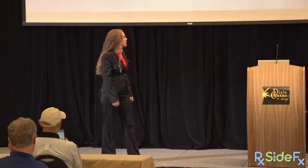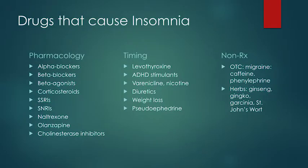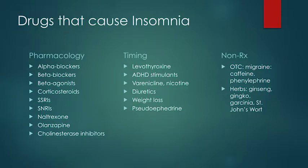Weight loss drugs are mostly stimulants causing wakefulness and insomnia. Sudafed is tricky — people take it because they have a cold and want to sleep, but it can also cause stimulation. Non-prescription drugs that can affect sleep include migraine medicines containing caffeine and phenylephrine, and herbal products: ginseng, ginkgo, garcinia, and St. John's wort.